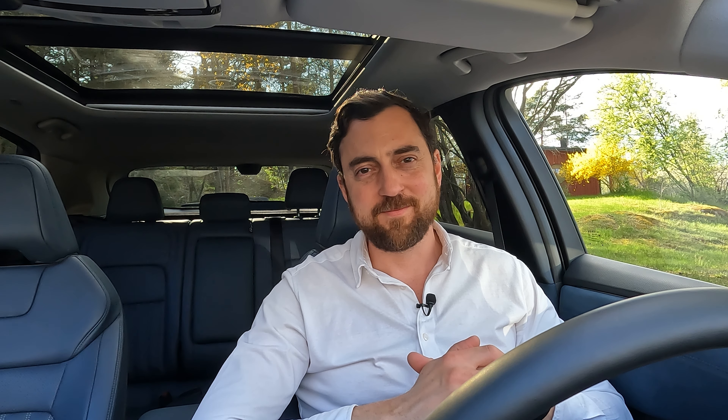That's all for today. We looked at real range and consumption, charge curve, charge speed, cabin noise, and acceleration. All in all, this seems to be a decent package. Please share your thoughts in the comments — and as always, like and subscribe. Stay electric, thanks for watching, speak to you soon.